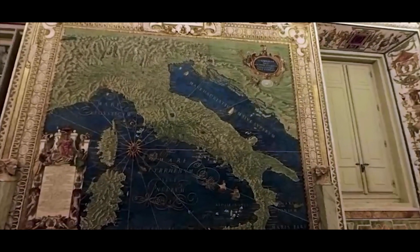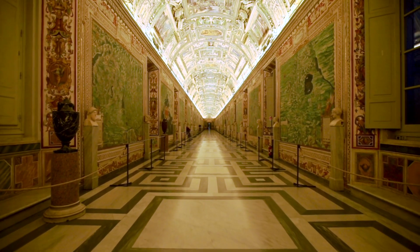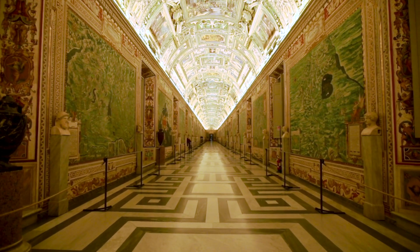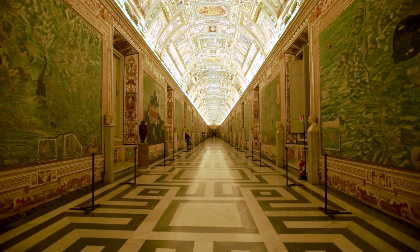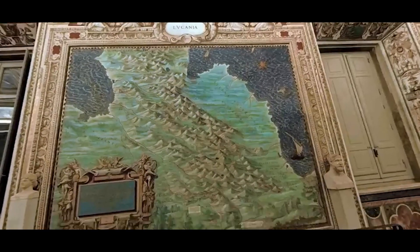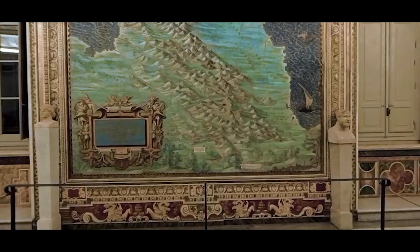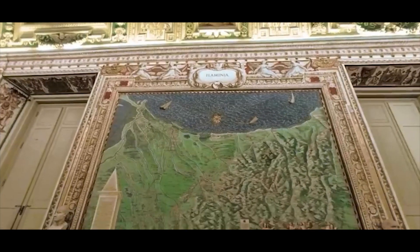It contains a series of painted topographical maps of Italy based on drawings by friar and geographer Ignacio Dante. It took Dante three years, from 1580 to 1583, to complete the 40 panels of the 120-meter-long gallery. The panels map the entirety of the Italian peninsula in large-scale frescoes, each depicting a region as well as a perspective view of its most prominent city.